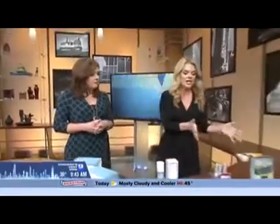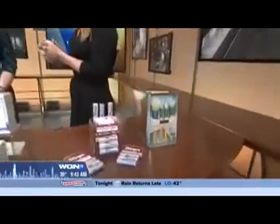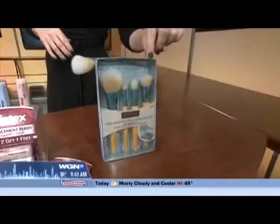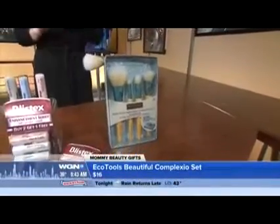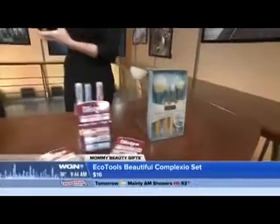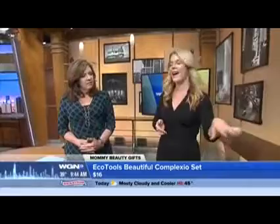We can start with stocking stuffers. Brushes — who doesn't need a new brush? It's probably something somebody wouldn't purchase for themselves, and these are such a bargain. These are by EcoTools — this is the four-piece Beautiful Complexion set. It comes in a box you can wrap; it wraps itself. Great for a stocking. If mom isn't super savvy on makeup, EcoTools has a YouTube channel where you can see every kind of daytime look. I use these brushes in my makeup kit as a makeup artist.